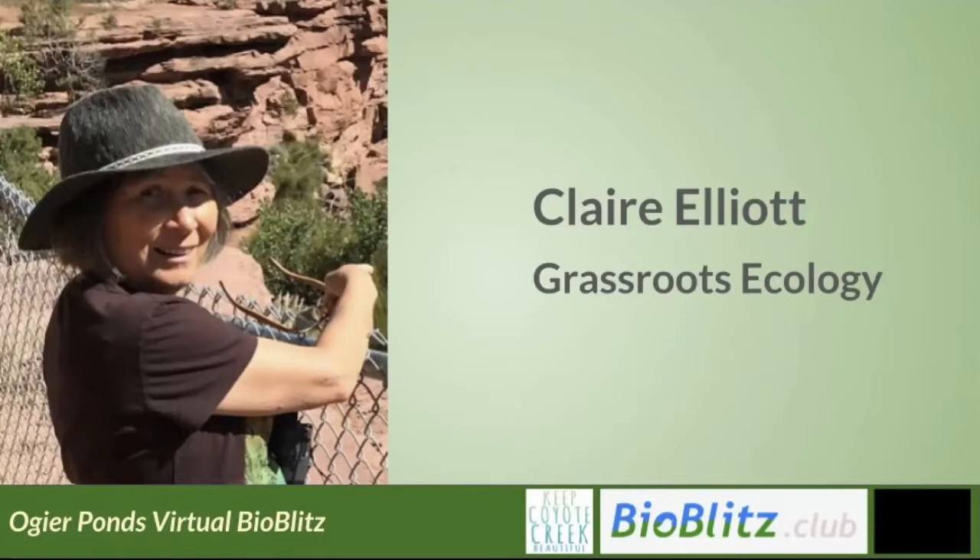She holds a BS in biology from Cal Poly San Luis Obispo, one year of freshwater ecology studies at the University of Uppsala, Sweden, and an MS in environmental engineering and science from Stanford.